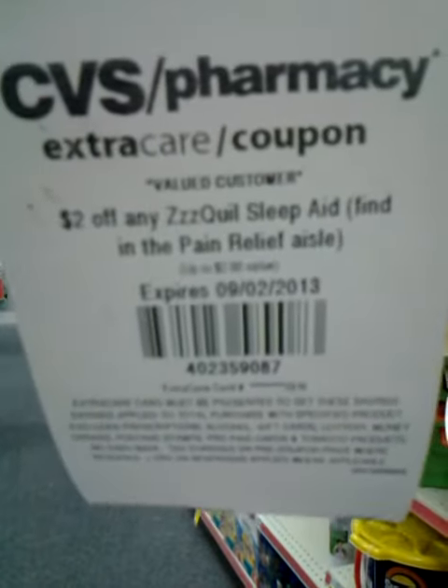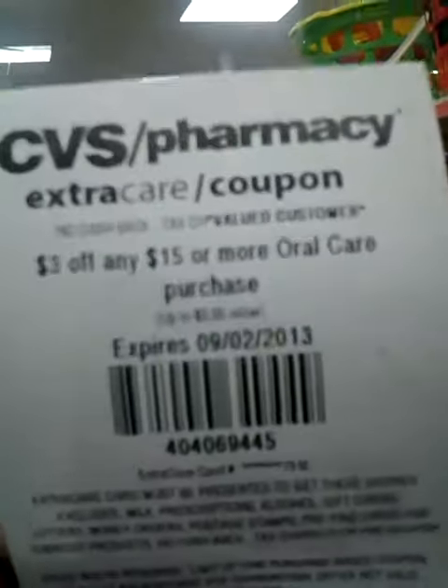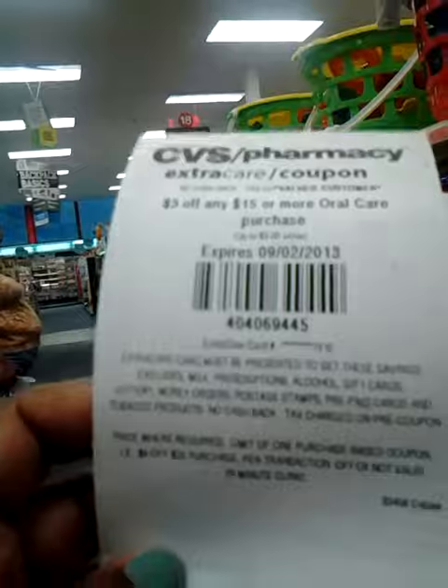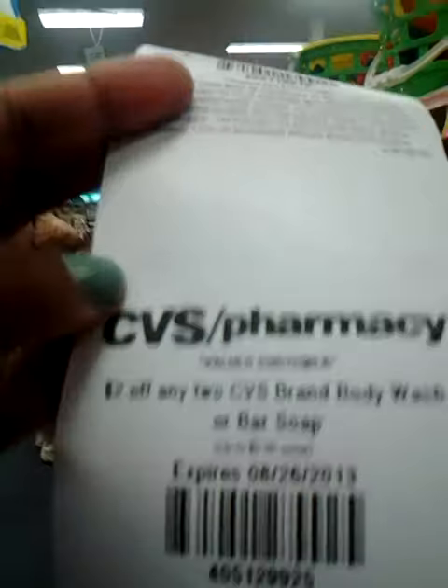$2 off any ZzzQuil sleep aid, $3 off any $15 or more oral care, $5 off any two Aveeno hair products. That's it.